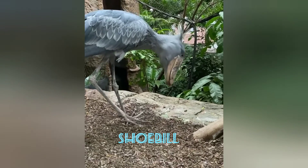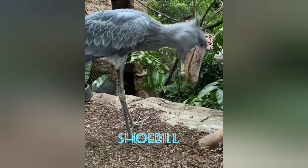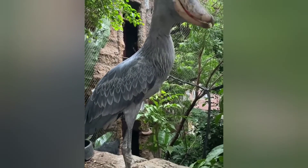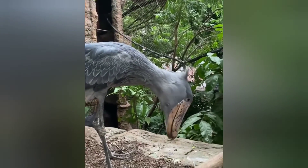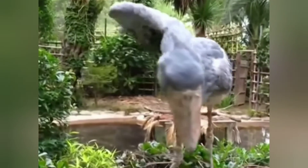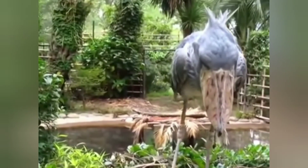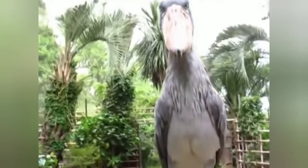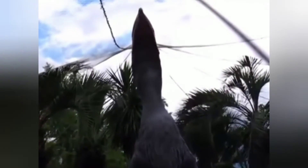Shoebill. This species of pelican is known for the shape of its beak, which resembles that of a shoe. It has a brownish plumage in a very peculiar shade at birth, which turns gray with age — sort of like humans, if you think about it. It lives in Central Africa, but unfortunately it has been recently added to the list of threatened species. Adult birds of this species have been heard uttering a sound like a cow.